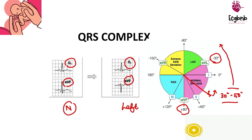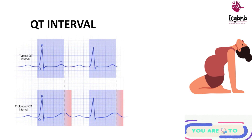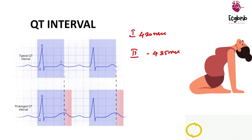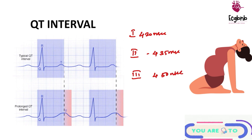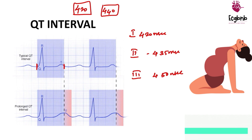The next change is the QT interval. The normal QT interval during the first trimester is around 420 milliseconds, in the second trimester it is around 435 milliseconds, and in the third trimester it is around 450 milliseconds — these are maximum values. The QT interval starts from the beginning of the Q wave to the end of the T wave, and it gets prolonged in the third trimester.